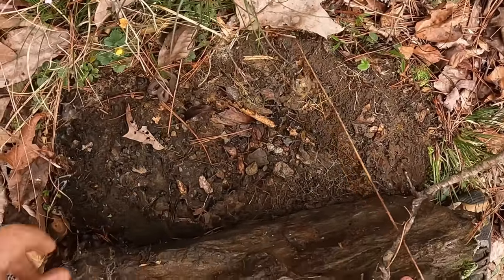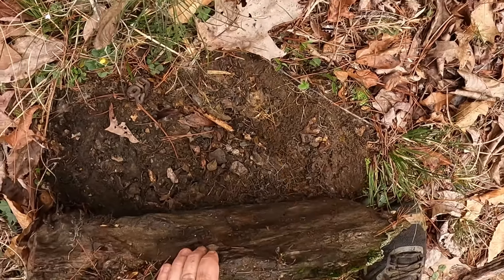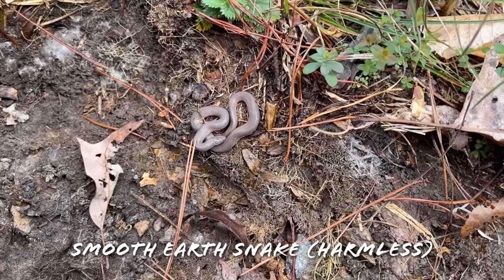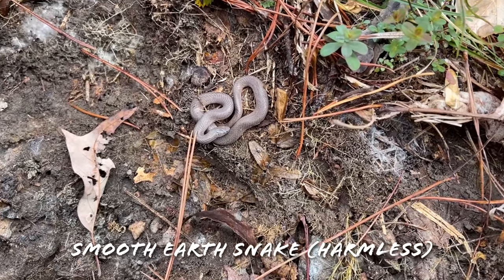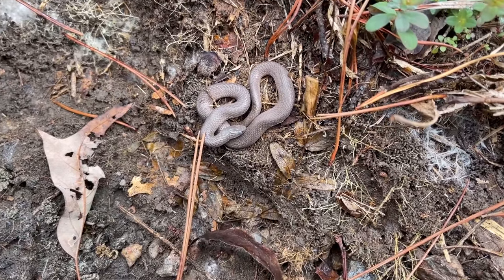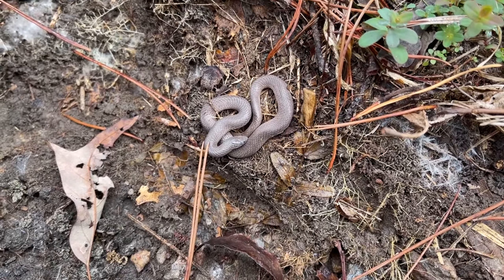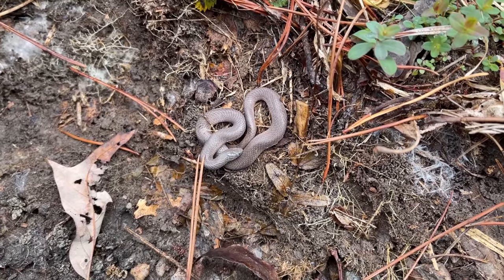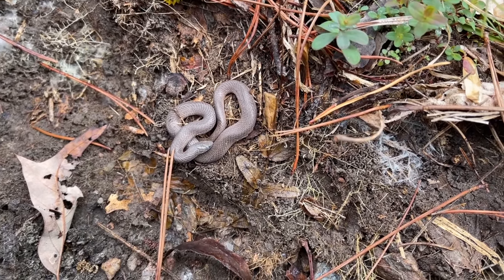An earth snake, deep in shed. There's our next snake of the day and our next species of the day — a nice smooth earth snake. This guy's nice and healthy but he is deep in shed, so we're not going to mess with him too much. I'll just pull him out and replace his rock. These guys are pretty common here, so I wouldn't be surprised if we end up getting into a few more of them.